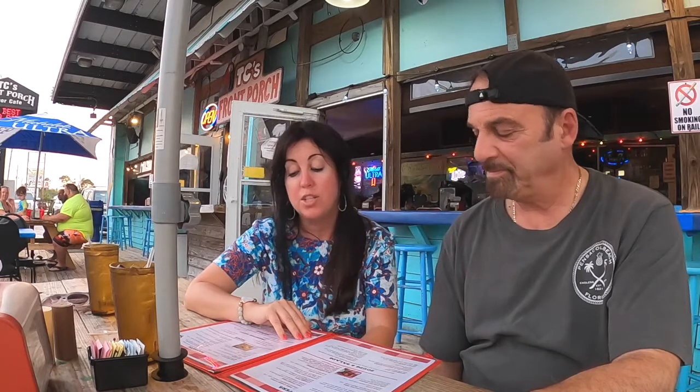Hey everyone! So today Charlie and I found a great restaurant. We were scouting around Destin, Florida, which is really beautiful — lots of restaurants we passed — but this one was recommended by a few people. It's called TC's Front Porch, and tonight we are ordering a seafood platter which has shrimp, crab cakes, and fried oysters, but we're getting the other stuff grilled since last night we had fried.